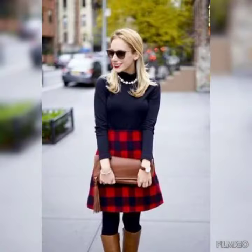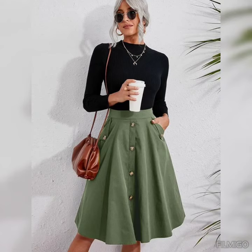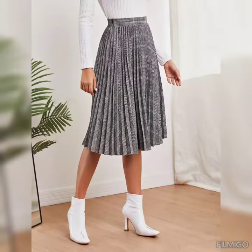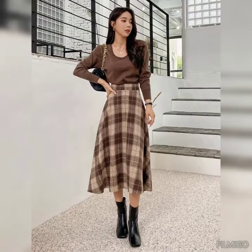Don't forget to give your feedback in the comment section about how the video was and how the designs were. Also suggest in the comment section which type of content you want to watch on my YouTube channel. So goodbye friends, till the next video — see you soon with another beautiful video about long and short skirts for the ladies.